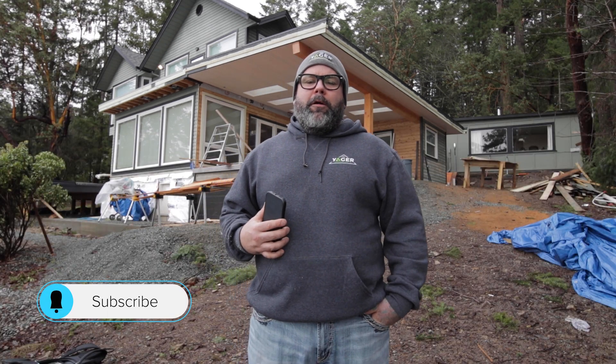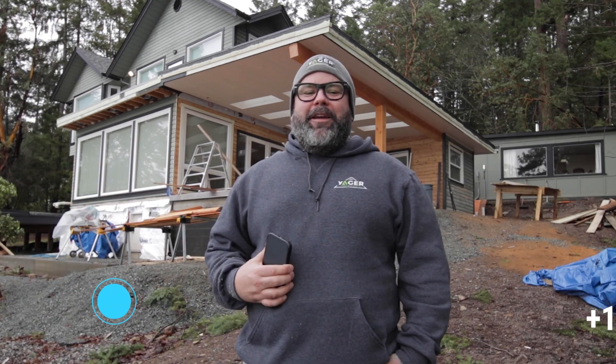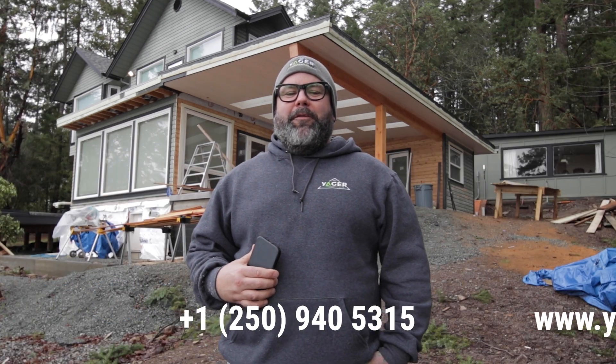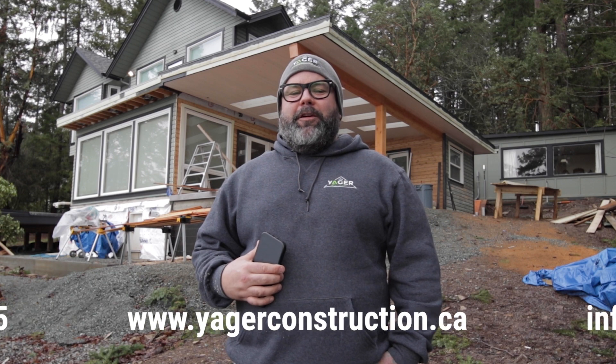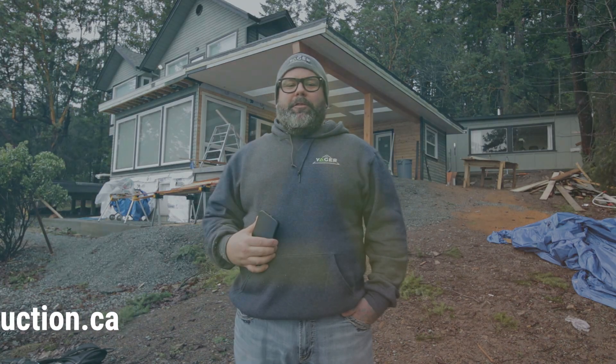If you'd like to see more progress updates on this project, like and subscribe. If you have any inquiries about designing, building, or renovating, feel free to reach out to us at our office or on social media. My name is Josh and this is Jaeger Build.